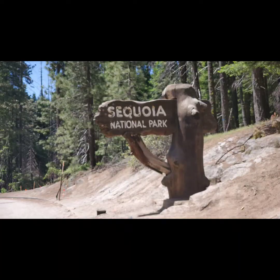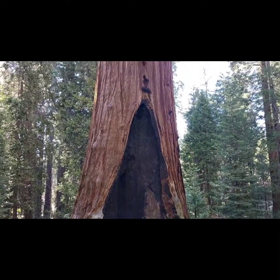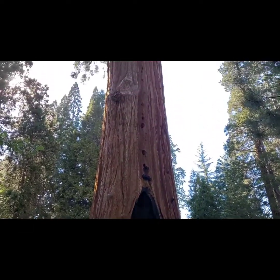Sequoia National Park is home of some of the largest trees in the entire world. It's hard to really show in photos how big these are, but here's a couple of photos for reference.